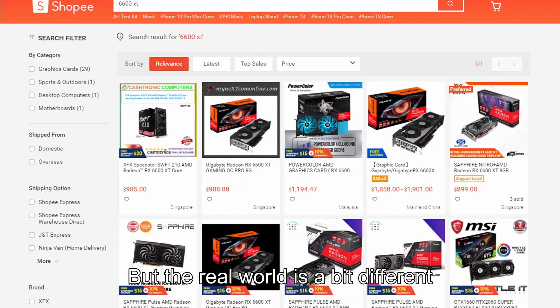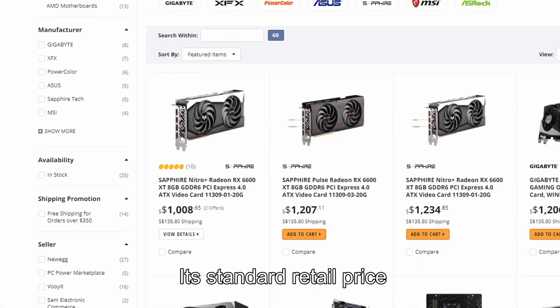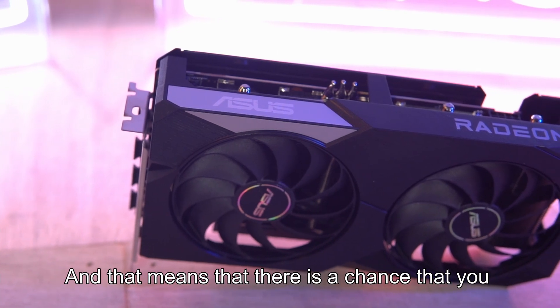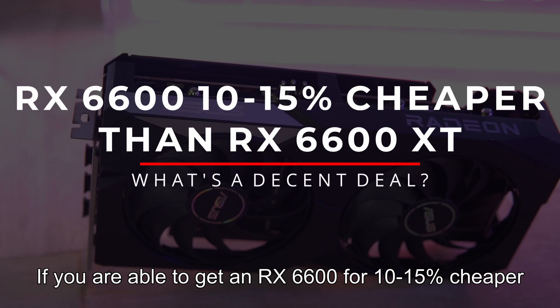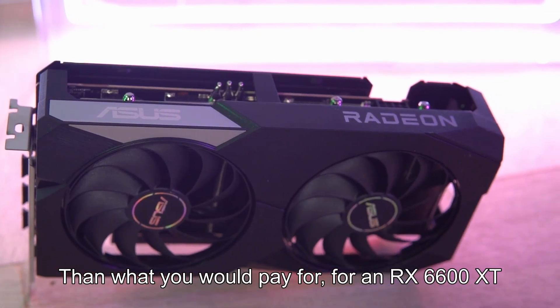But the real world is a bit different — the 6600 XT is usually nowhere near its standard retail price if you are buying a single card alone. And that means there is a chance you could get a decent deal if you are able to get an RX 6600 for 10-15% cheaper than what you would pay for an RX 6600 XT.